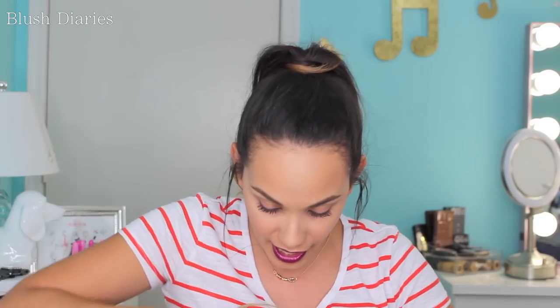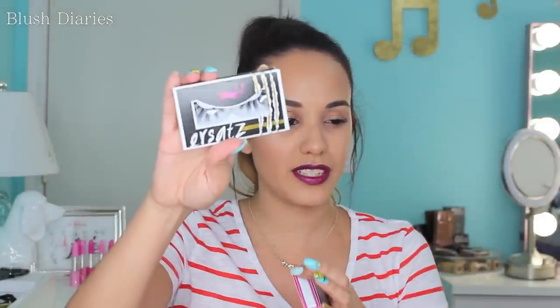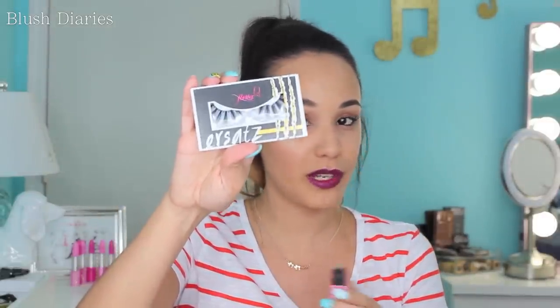I got two Flutter Lashes — style 710. I love how they're kind of divided. And I got the pair called Lindsay, which are semi-natural but full — I decided to give them a go. I've never tried Flutter Lashes before, so this was a first.